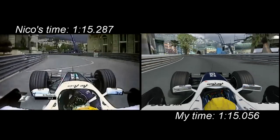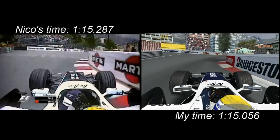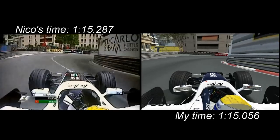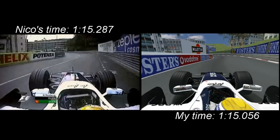Going up the hill, you've got late braking there, carrying the speed through, and stay very tight on the rails — left, right — over the bump, and here braking into Mirabeau.